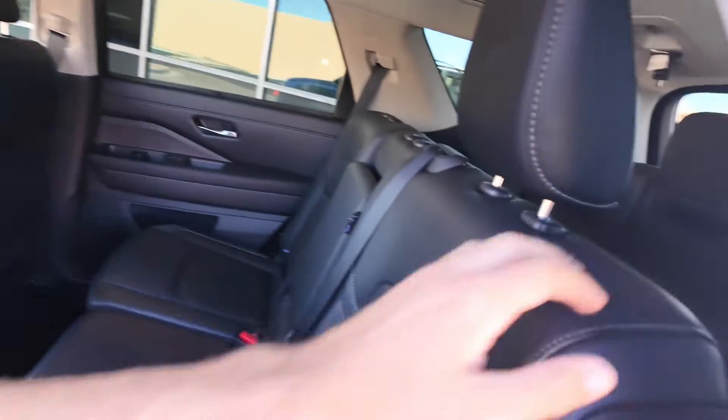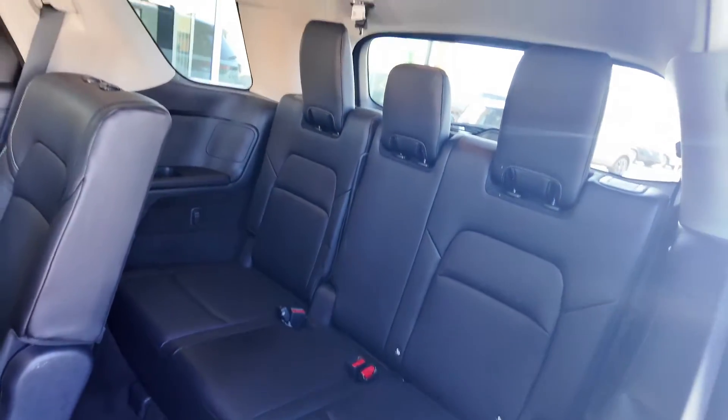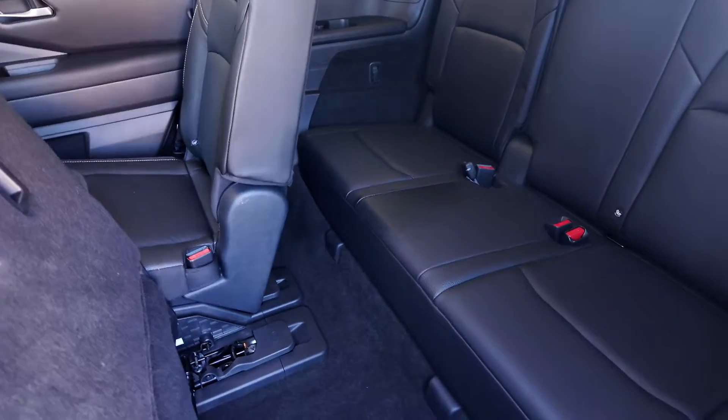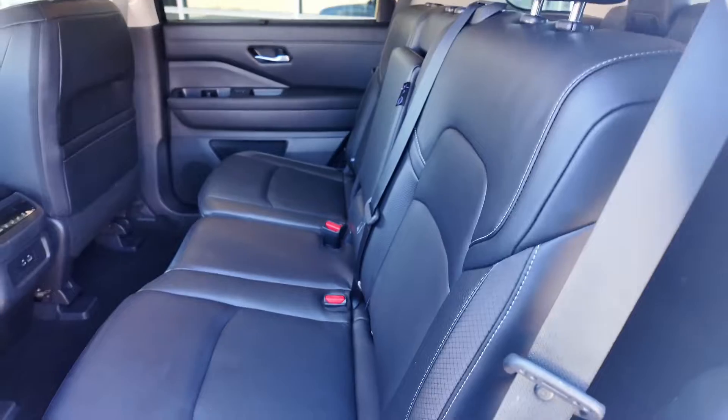Let's actually go check out that bench seat real quick. You can see that you actually have quite a bit of space when it comes to the length of it, but when it comes to feet space, not a ton, as usual.